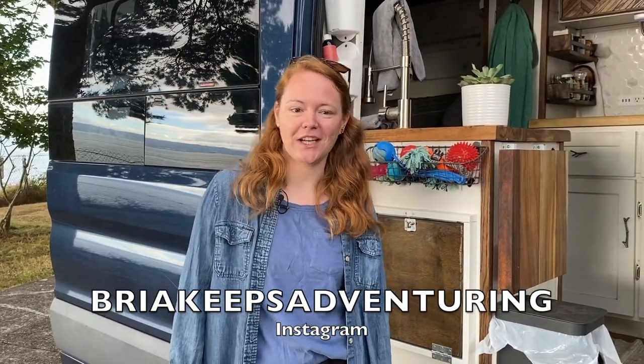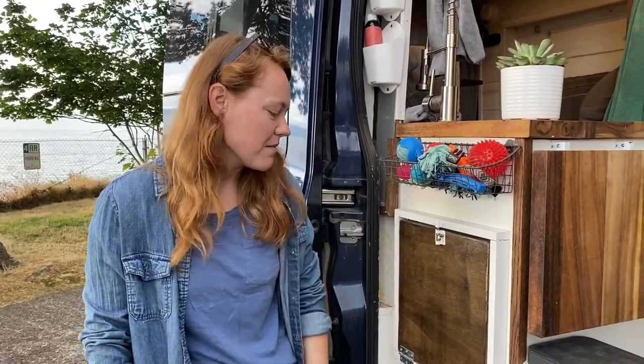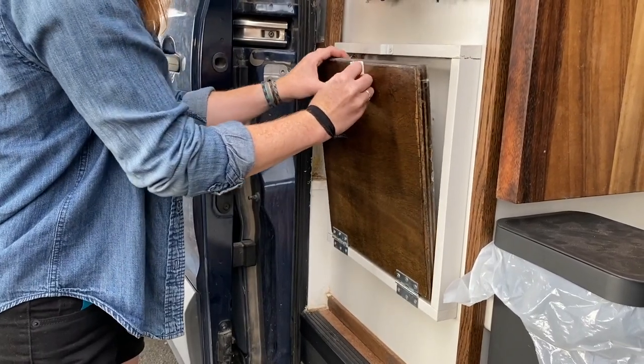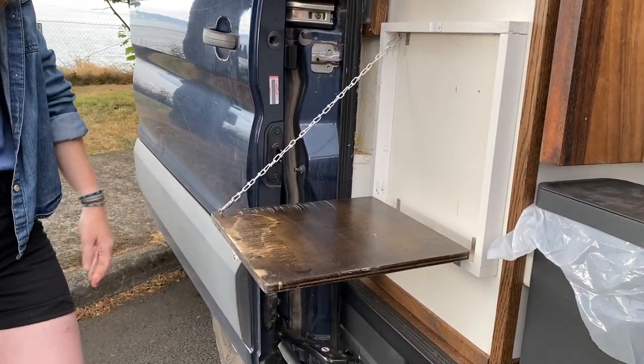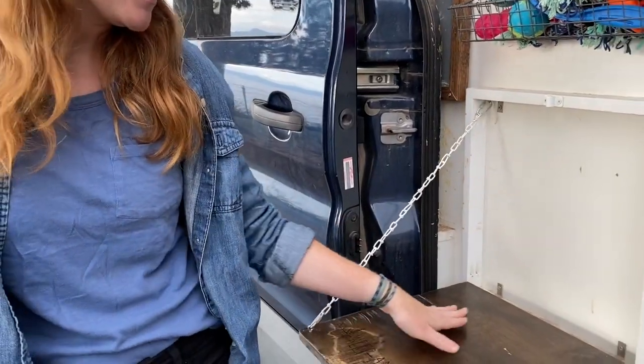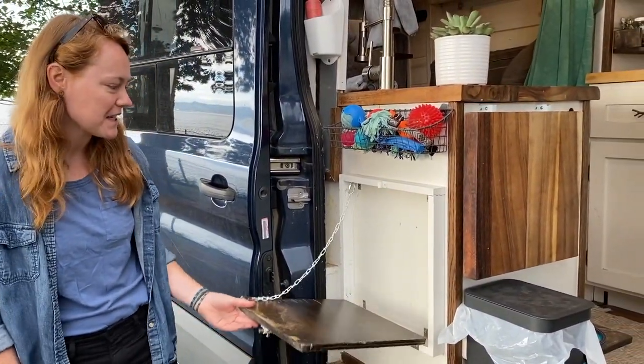I'm Bria. You can find me at Bria Keeps Adventuring on Instagram. This is my 2015 Ford Transit 130 wheelbase and medium roof. I bought it back in February of 2019 and spent about a year and a half entirely building it out myself. Outside I've got a little drop-down table here for outdoor coffee and everything like that. I engraved 'Keep Adventuring' in it to actually match my tattoo, so I just sit out here, have coffee, sometimes put my laptop out here to work or just enjoy being outside.